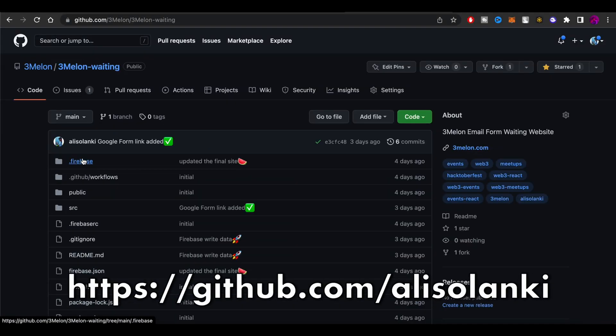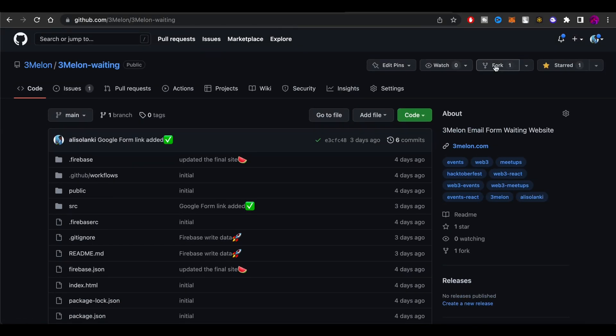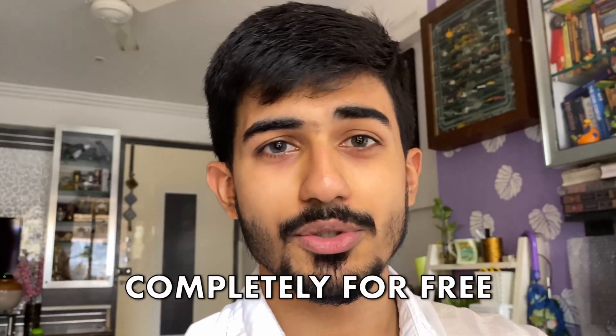With the Google Form you can fill out your details, and you can also contribute to this website — it's on my GitHub. You can even use it for your own startup if you want to collect information about your users before you actually launch the product. It's completely free and the whole code is on my GitHub, so go check it out.